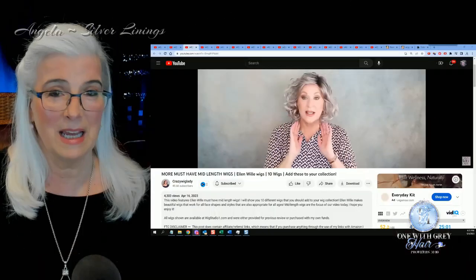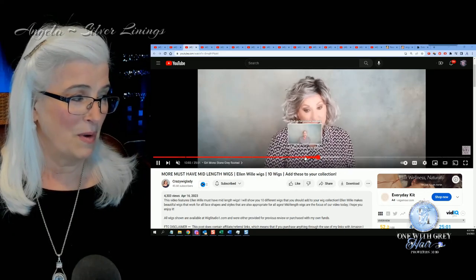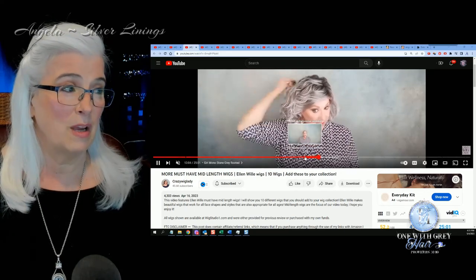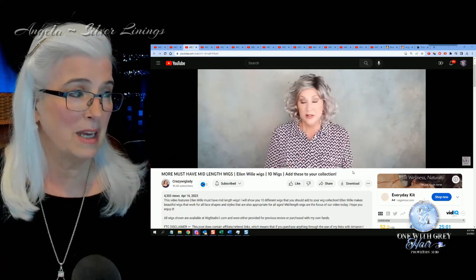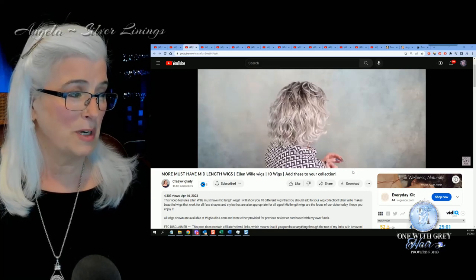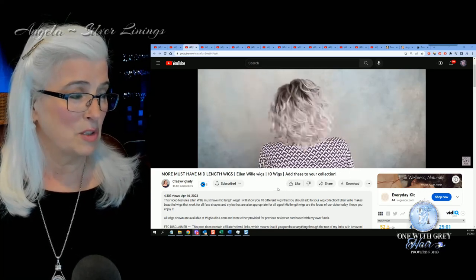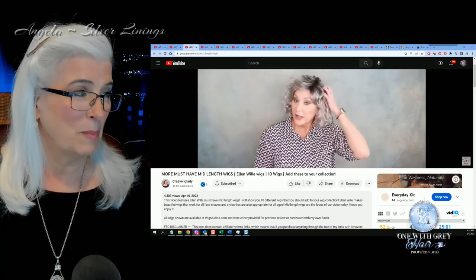Next up is Crazy Wig Lady and she's showing us Girl Mono in Stone Gray Rooted — she's calling it a medium length. I love this wig and some nice loose curls or waves. I think it looks beautiful on Eileen from Crazy Wig Lady. It will be linked below.